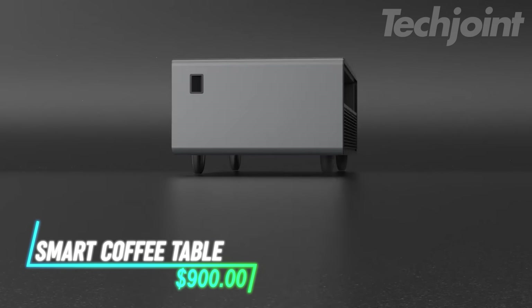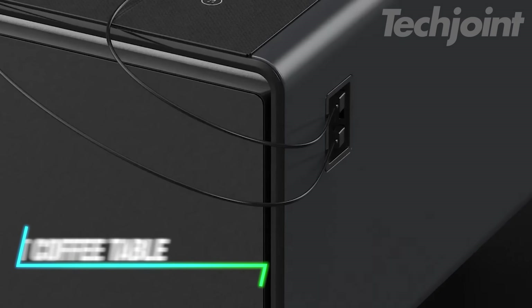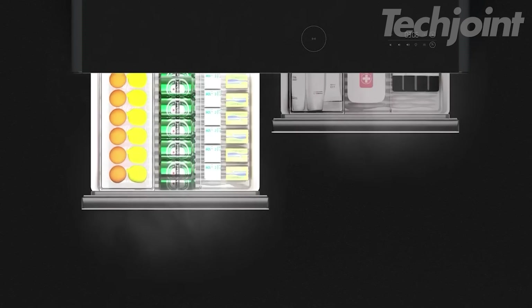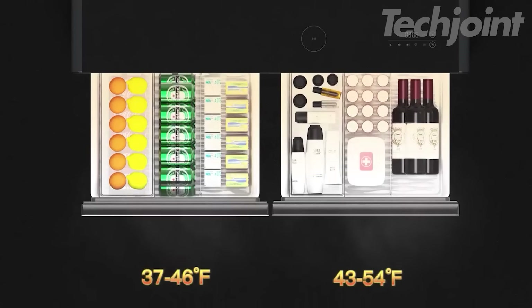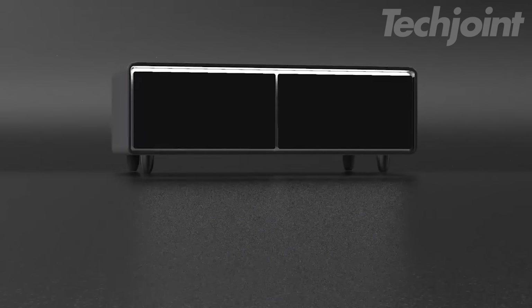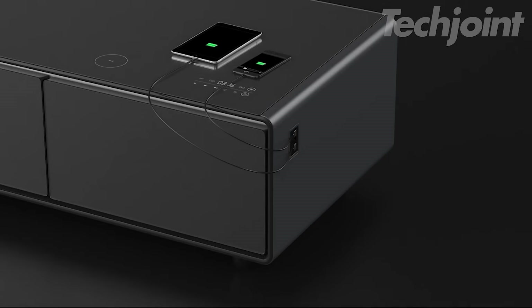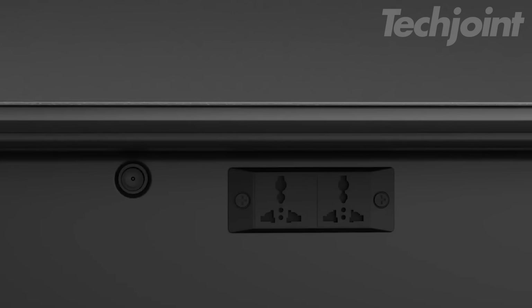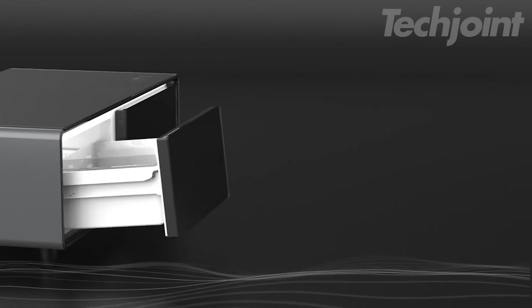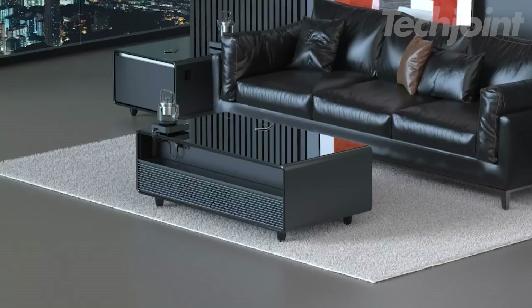This smart coffee table is more than just a surface — it's a party hub, charging station, and refrigerator all in one. It features dual temperature refrigerated drawers with ample cooling space, perfect for keeping drinks and snacks chill. Enjoy music with friends through the powerful built-in Bluetooth speakers and vibrant RGB lights that dance to the rhythm. Charge your devices with ease using the wireless charging pad, USB ports, and power sockets. With its multifunctional design, sleek tempered glass top, and removable drawers, this coffee table is as practical as it is stylish.